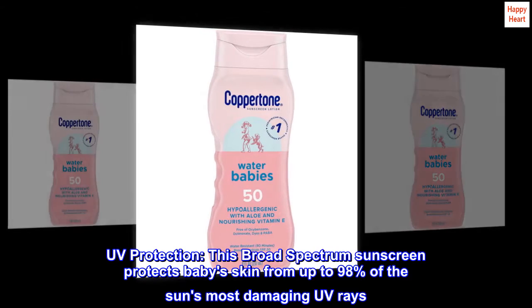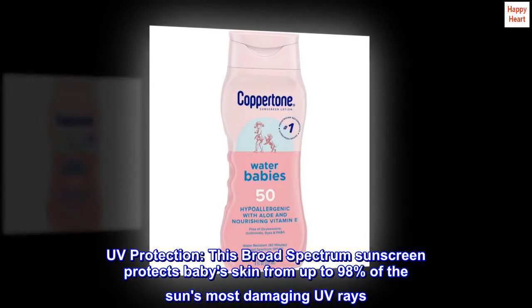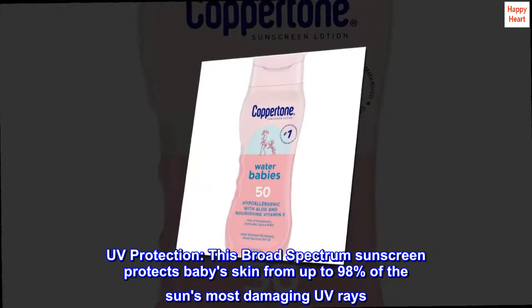UV Protection: this broad-spectrum sunscreen protects baby's skin from up to 98% of the sun's most damaging UV rays.